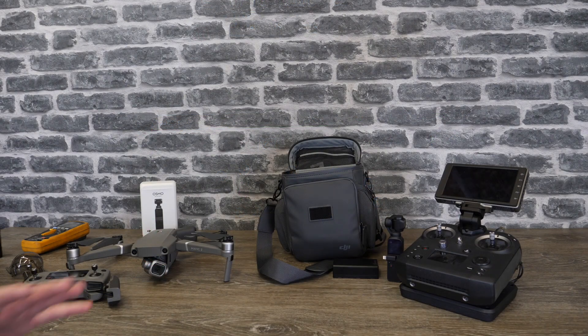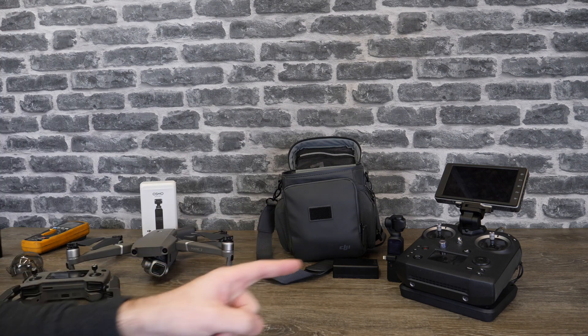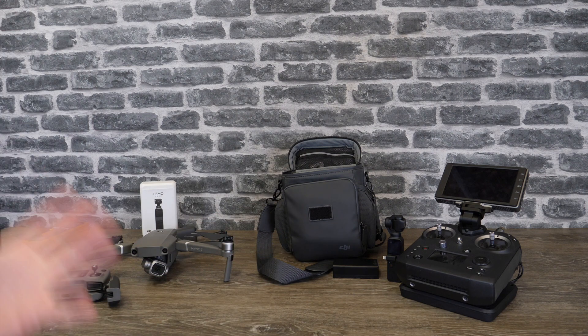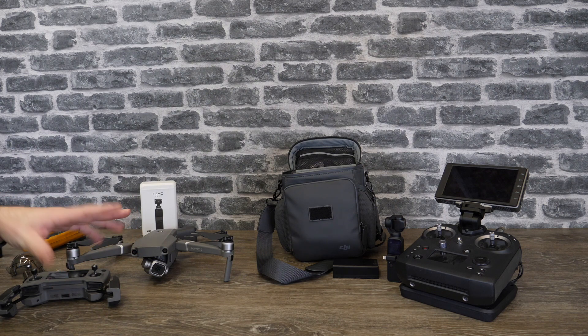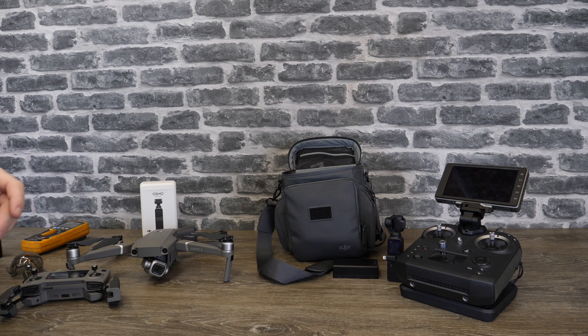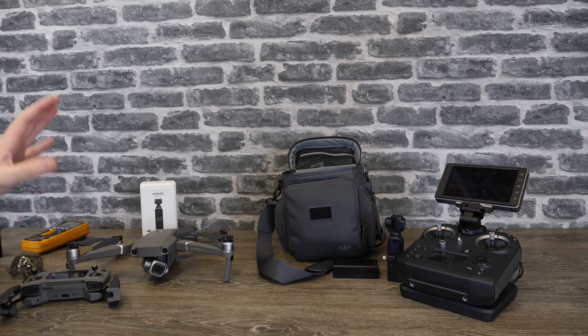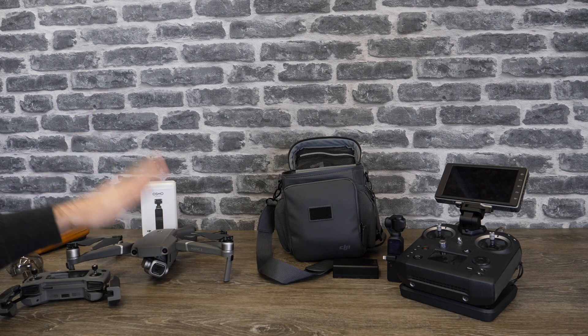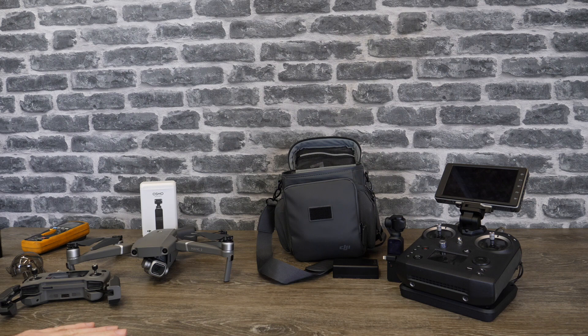That is it for this video. Hopefully the information has been useful. We've covered the update for the Cendence which is for the multi-link system — you don't need to do it unless you have multi-link. We've had a look at Waypoints 2.0 on the Mavic 2. I have flown it briefly and it works very well. It's not as involved as some systems out there like Litchi, but it's really great to see DJI finally bring waypoints to the Mavic 2 Pro and Mavic 2 Zoom.